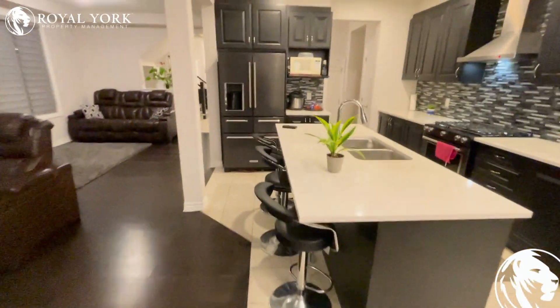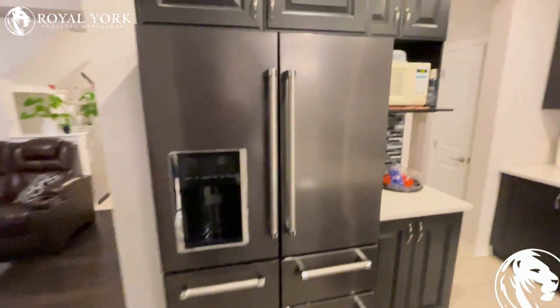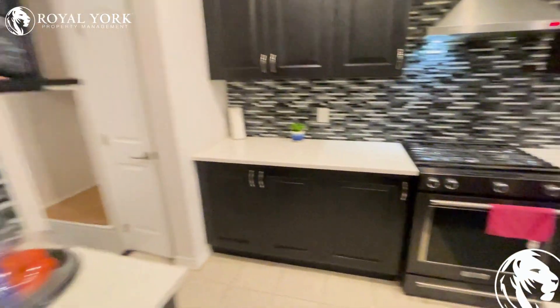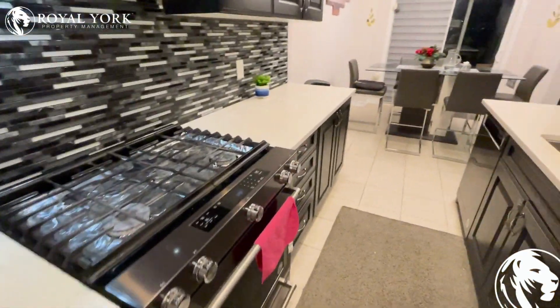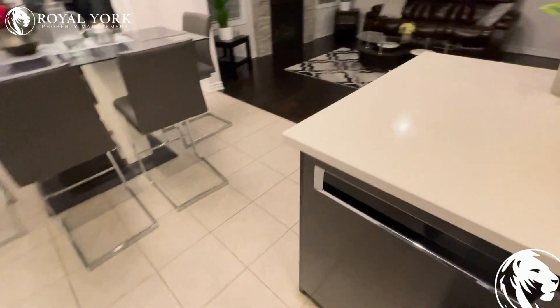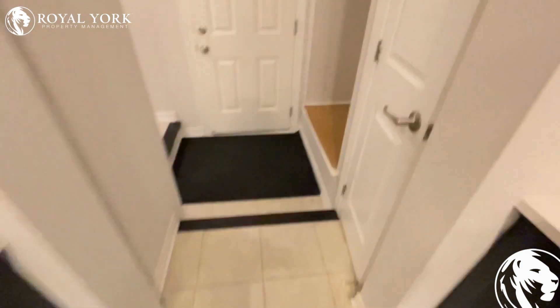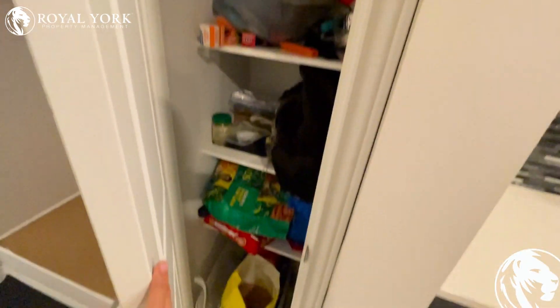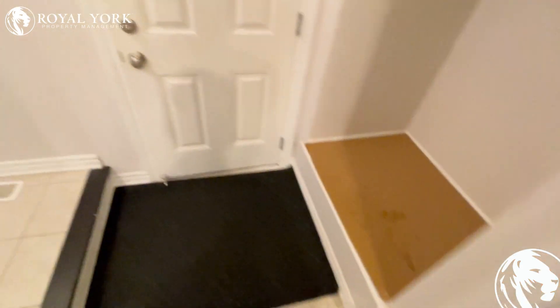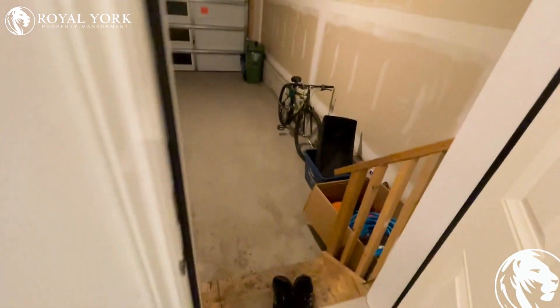The kitchen comes fully finished with an upgraded backsplash and brand new appliances. There's a little pantry over here, and the single car garage, even though the driveway is a double car driveway.